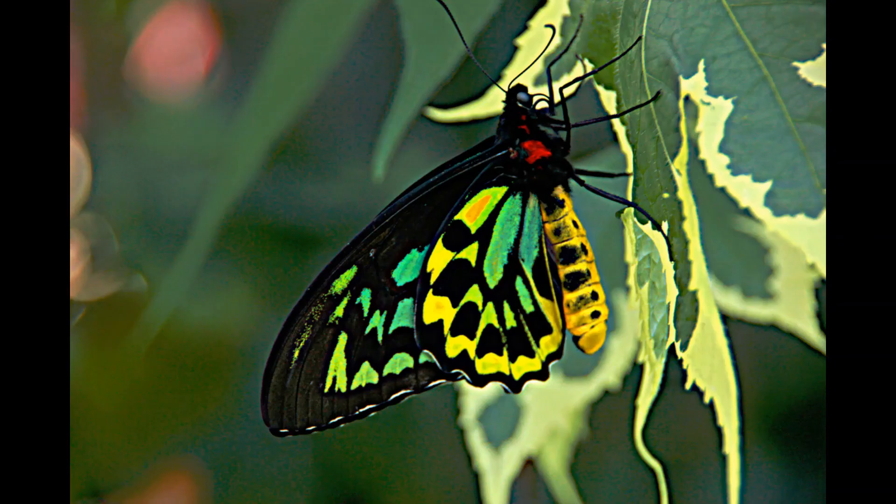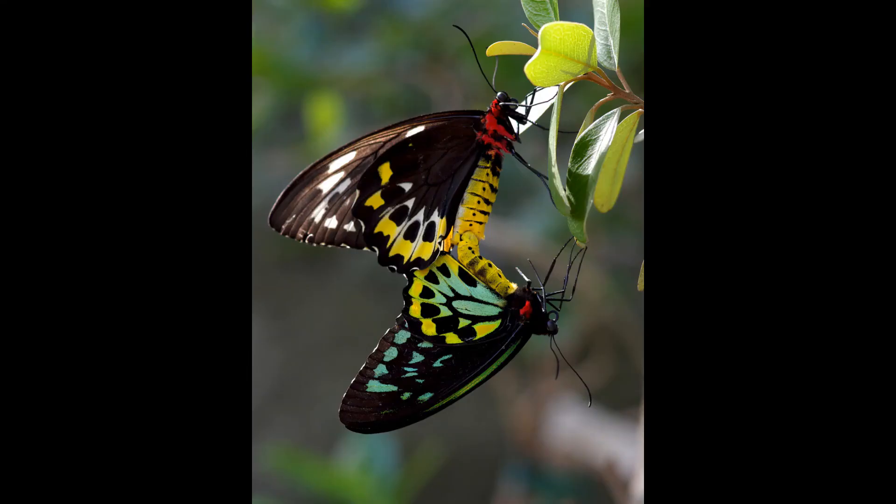So those are a few interesting facts about Queen Alexandra's birdwing. I'll see you in another video with another insect that starts with R. Until then, keep guessing, take care.